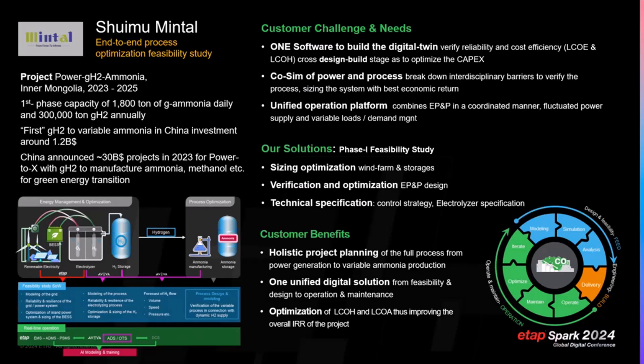All of these market players are very strong on the process side, but they cannot connect with the power side — the power coupling. That's also the reason the customer finally chose us: one solution, one software covering from power management to process management.